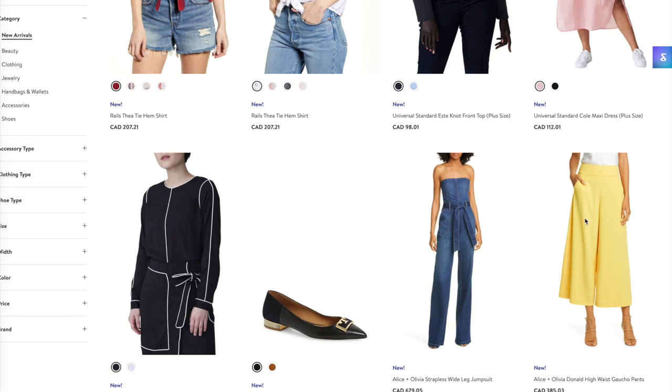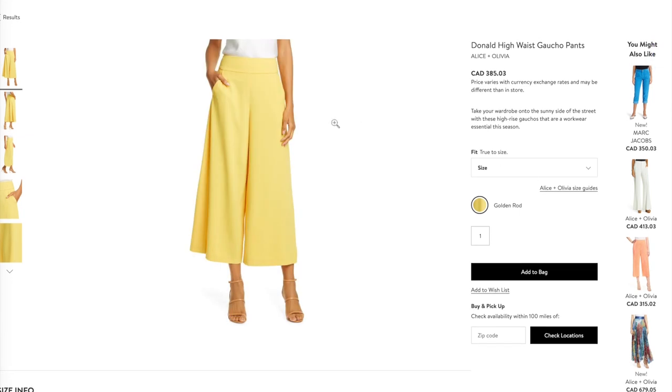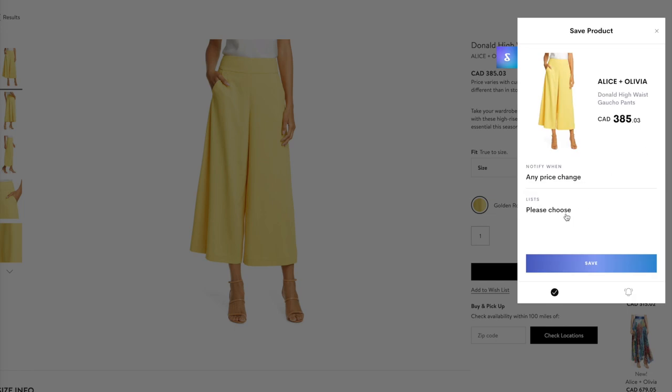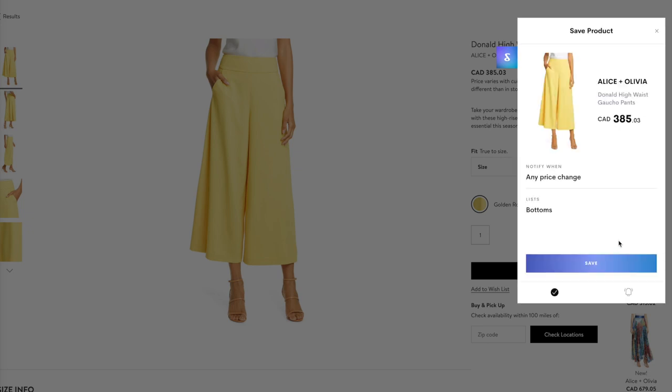When you're browsing online and you find something you like — let's say these yellow pants here, because oh my gosh, look at those — you can go to the right-hand side and you'll see this little 'S' pops out. Click on that and it will pop up with the item you're looking at. You can choose when you want to be notified: any price change, 25% off, or 50% off. For me, I like to be notified of any price point change. You can also choose what list you want it to go on. I've got accessories, bags, blazers, bottoms, etc. This time I'm going to save it to bottoms.